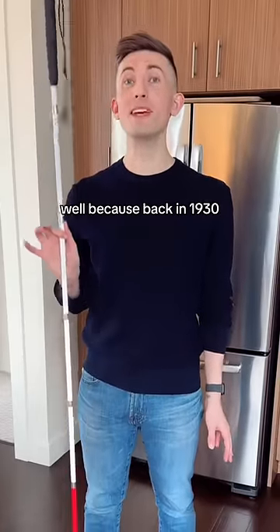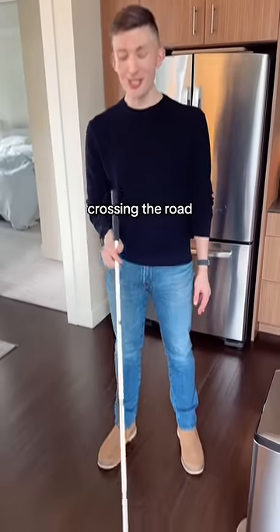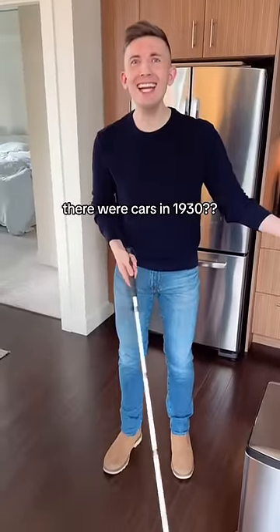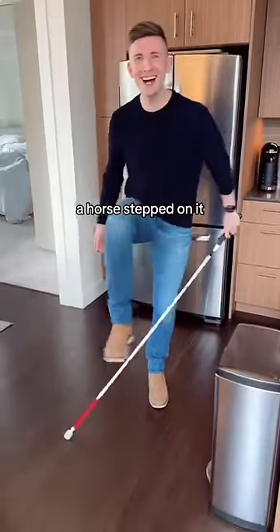Why is it white? Well, back in 1930, a blind person was crossing the road using their cane and it was black. Motorists and people didn't see the cane — cars hit it. [Laughing] There were cars in 1930? Yes. You mean a horse stepped on it? A horse stepped on it.